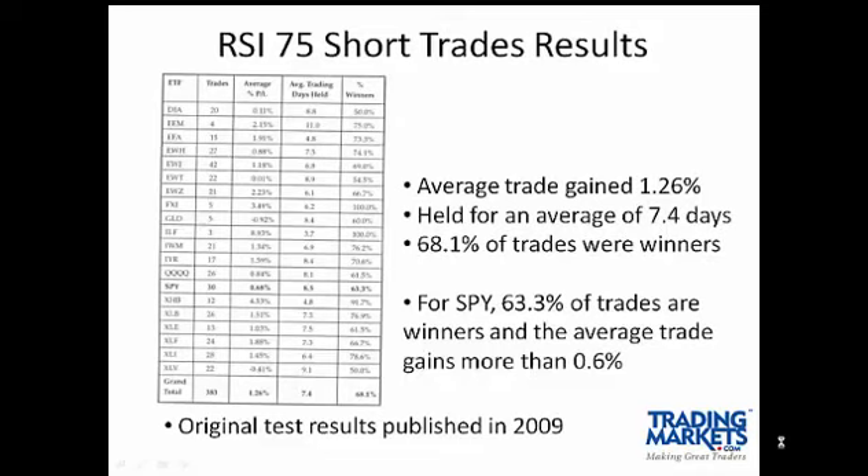These are test results that were originally presented in 2009, and subsequent test results have shown the strategy continues to work. The average trade gained 1.26%, and the table on the left side of this screen shows the trade breakout for each of the various ETFs that were tested. The average holding period was slightly more than a week, and 68.1% of trades were winners.